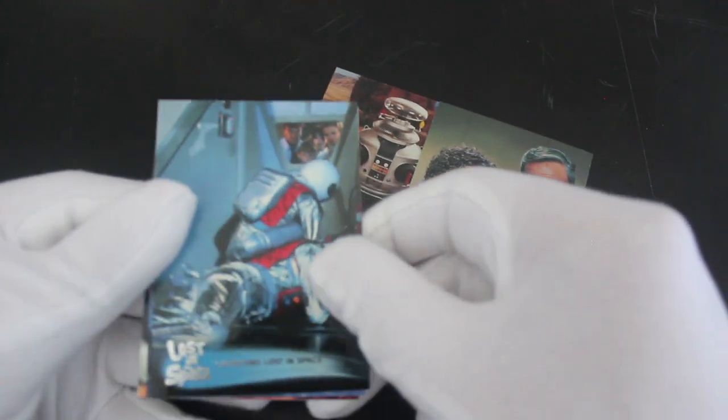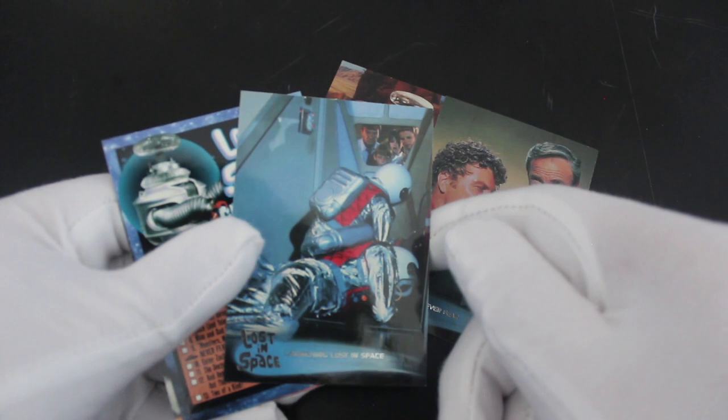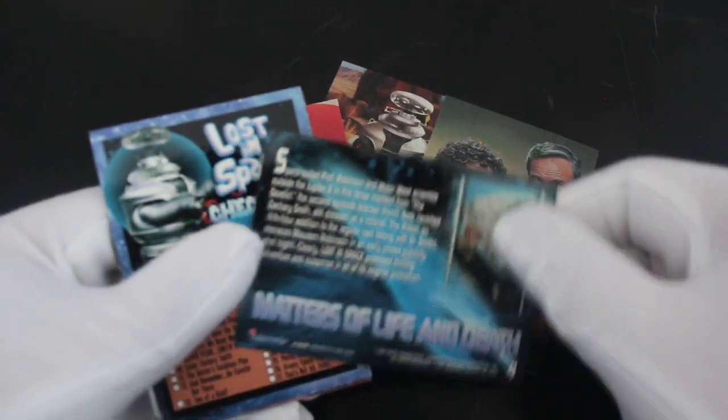I think this was a bit of a classic one — well, it said on the pack 'classic series,' so it's got to be. And here's 'Launching Lost in Space' — oh yeah!